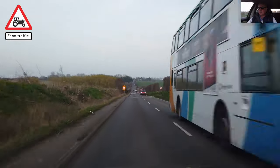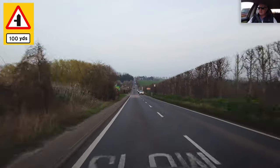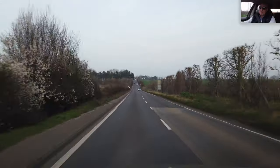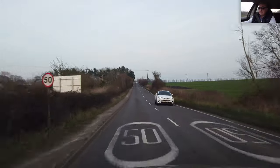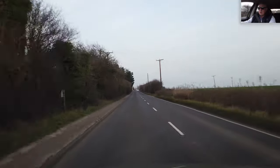Farm traffic — junction 100 yards on the left. It's a 50 zone. Hopefully no more squeaking; I'm not hearing anything at the moment. And if it does happen again, I just need to tighten up that spare wheel. Let's hope that's all it was.